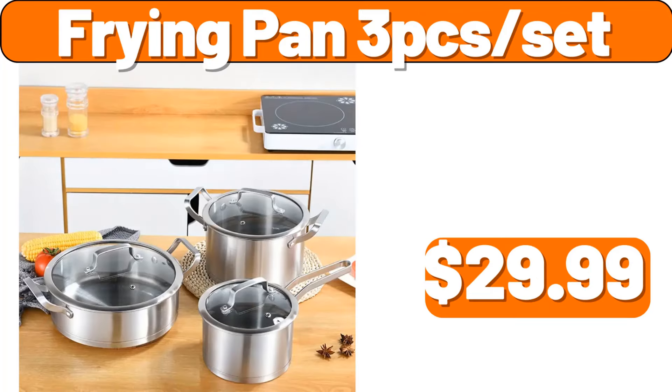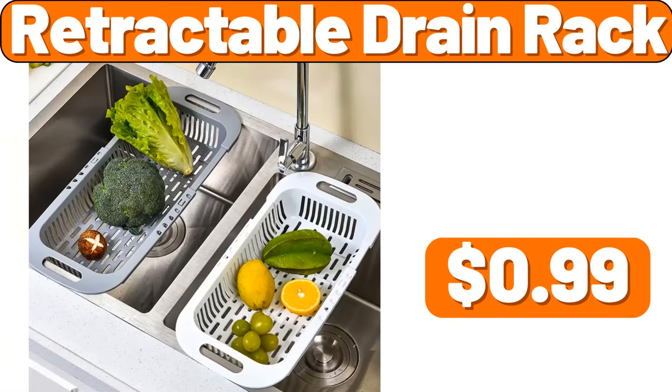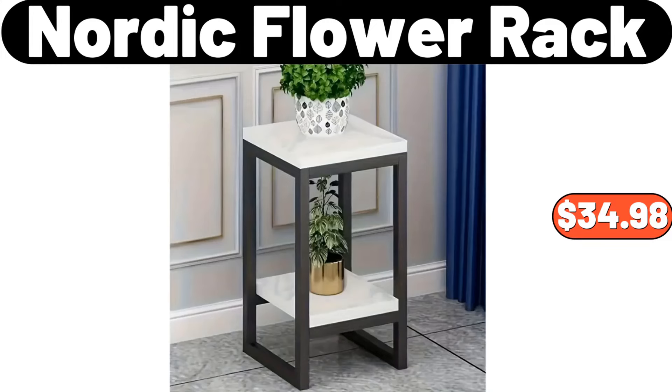Frying Pan 3-Piece Set, $29.99. Electric Shredder, $3.99. Retractable Drain Rack, $0.99. 3-Tier Bamboo Fruit Basket, $38.98. Folding Towel Hanger, $12.99. Nordic Flour Rack, $34.98.